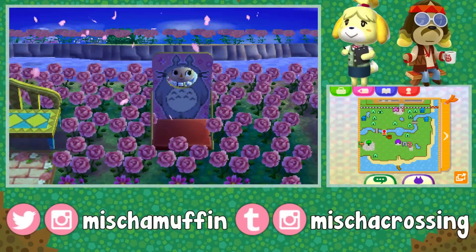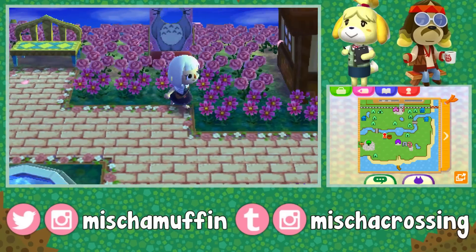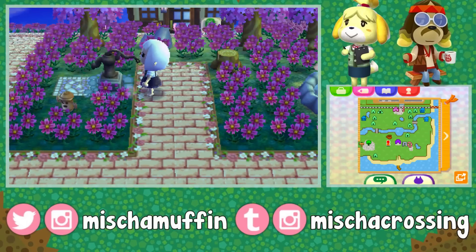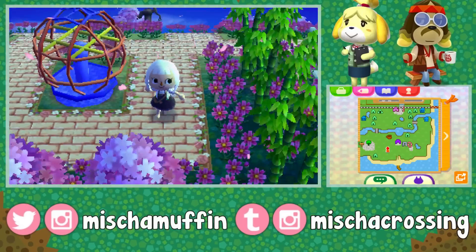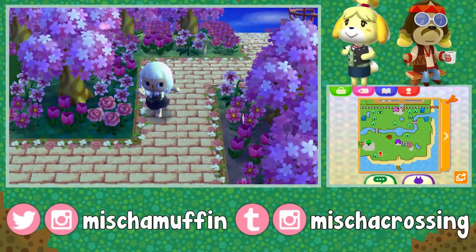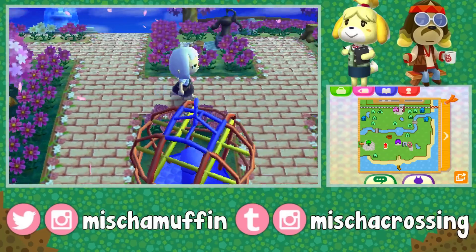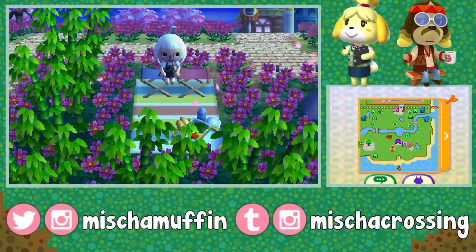Oh, Totoro face cutout! There's the cafe, and so many pink flowers. So many public works projects! I like that moon stepping stone. I really like how the paths are so wide and they surround and border the public works projects in a really cool way — gives a really cool effect.